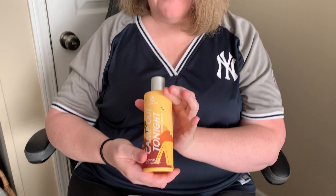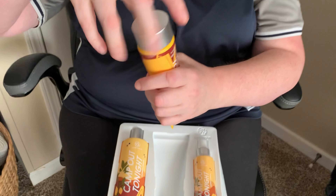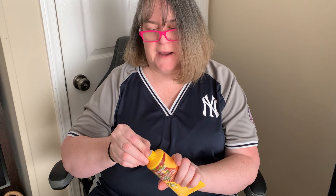It is absolutely heavenly — and can we talk about how adorable that packaging is? That is going to be so nice when I go to take my shower tonight. Truly a spa experience.